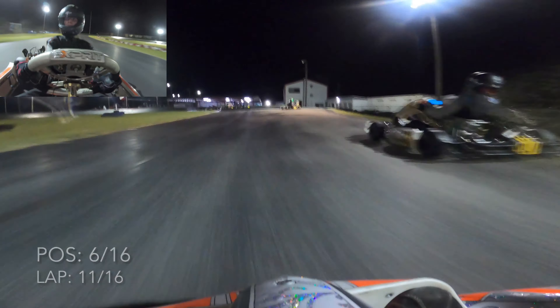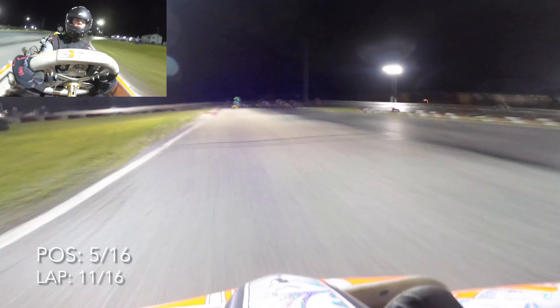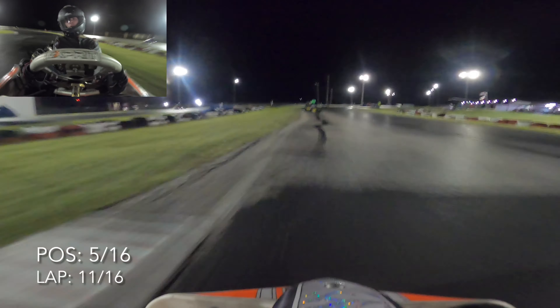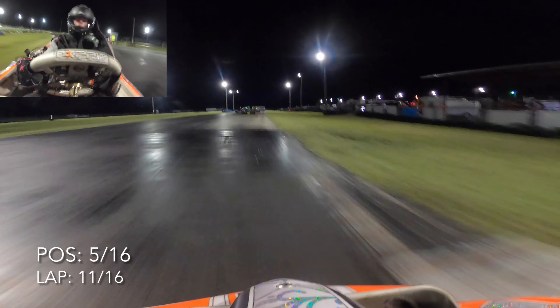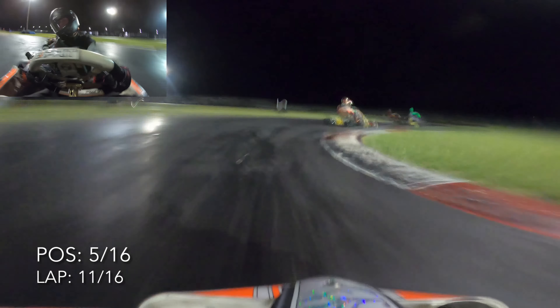Hopefully Ben makes a mistake — and as he goes into the grass, our prayers are answered. We're up into fifth place. I think he went into the grass because he was struggling for grip. But this is not good news: Adrian is far ahead of us and about to catch up to that group of three up ahead. Going through turn seven, we see a cart going really slow — that's Ross. I think something happened to his motor, and hopefully we can catch up to Ross.